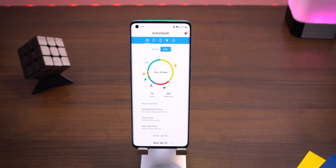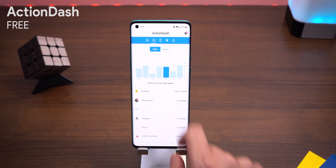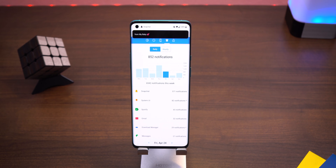Not every phone supports Digital Wellbeing, so a great alternative with pretty much the same functionality is Action Dash. It records your screen time, number of apps you use, focus mode, bedtime mode, app timers, number of notifications, and any other feature found within Digital Wellbeing.